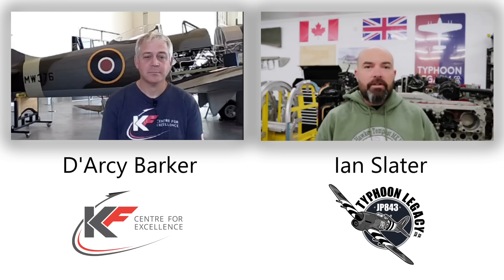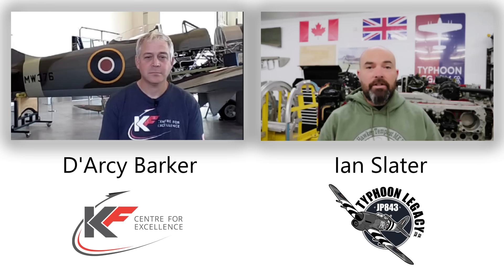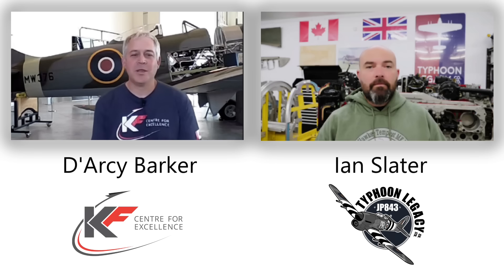We're back with a special guest and a special announcement with some new parts for JP843. In the spirit of collaboration, they came from one of the partners we work with. Our special guest is Darcy Barker, Chief Engineer of Heritage Maintenance with the KF Centre for Excellence. Welcome, Darcy. Thanks, Ian. It's good to be with you today.